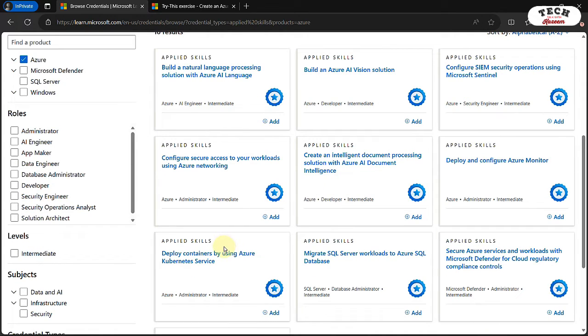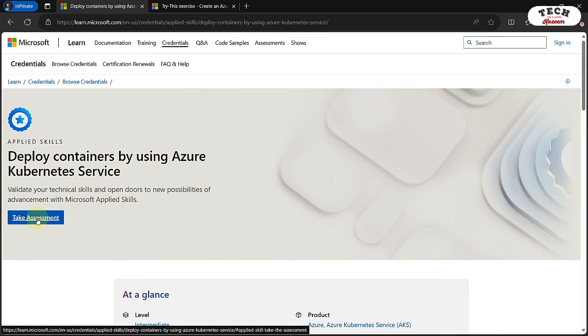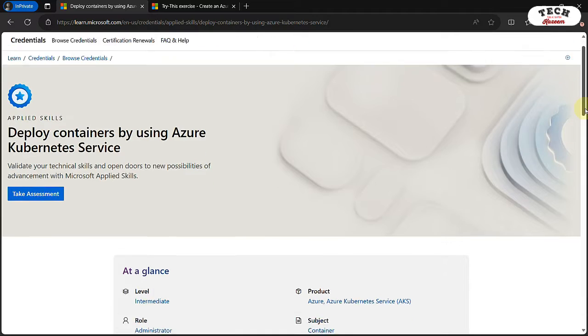Let's assume you'd like to have the Applied Skills credentials for deployed containers by using Azure Kubernetes Service — give that a click. Here's the button you need to click on to take the assessment. If you're ready for the assessment, you can go ahead and click on it. But if you'd like to practice before taking the assessment, you'll need to scroll down and complete the lessons.